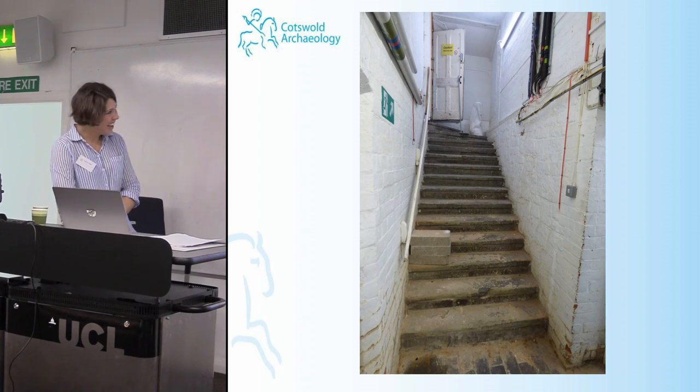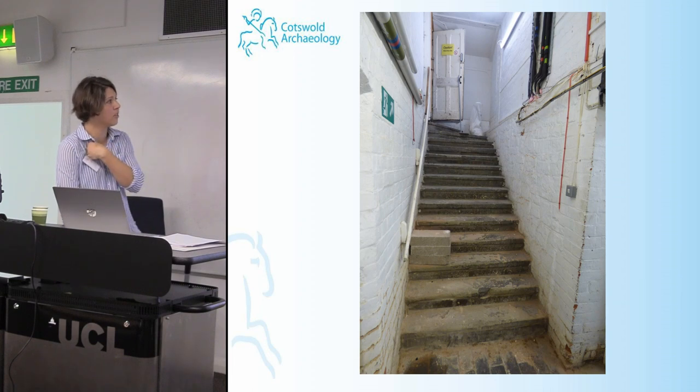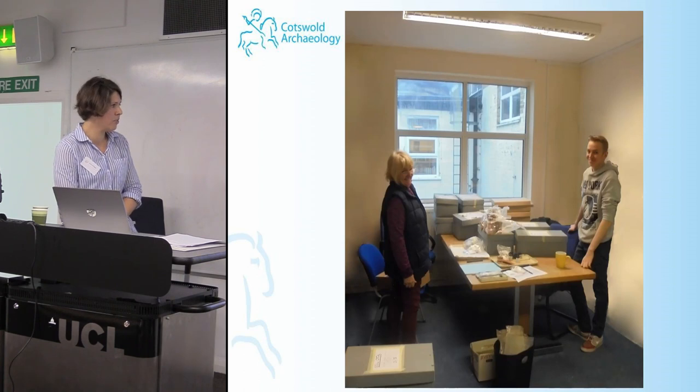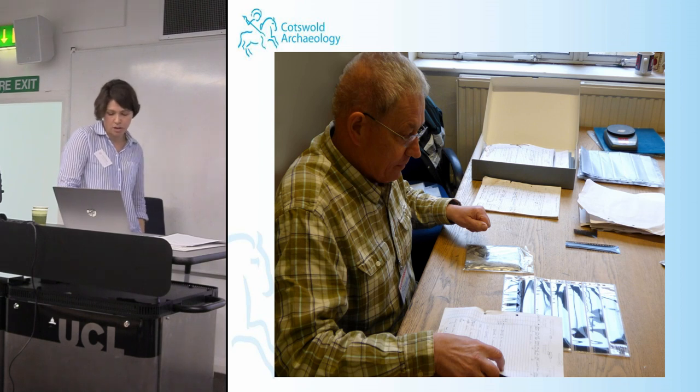Due to space constraints, we could only transport 30 to 40 boxes at a time to the archives. We had to hunt down and organise the boxes in advance. The volunteers and I got on with it in the end. We replaced paper bags with plastic bags, washed and marked finds, and consolidated boxes. The accession number was stamped on documentary archives, metal staples were removed, photos were labelled and put into plastic wallets, archives were quantified, and metal ring binders were replaced with acid-free boxes.